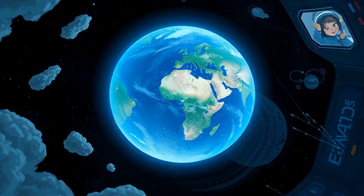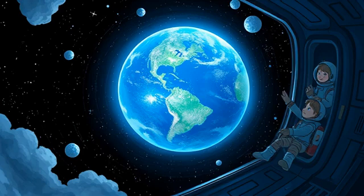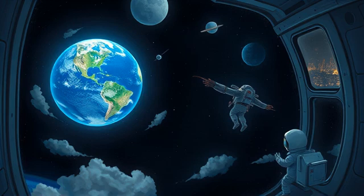When astronauts look at Earth from space, they see something beautiful — oceans, clouds, and continents all in one view. The word continents means big land areas like Africa or Asia.